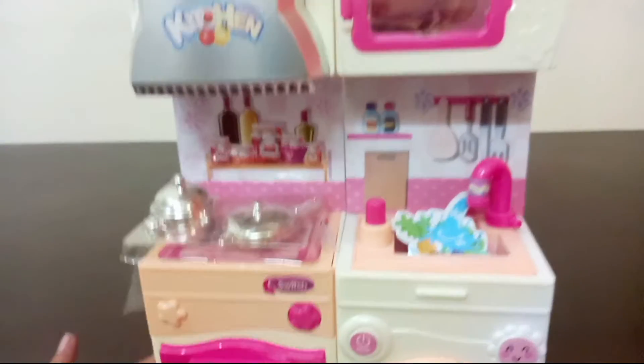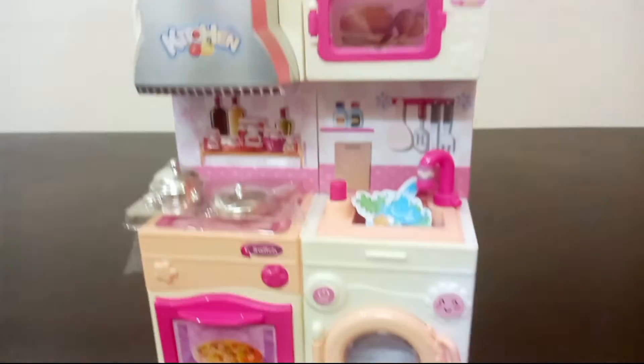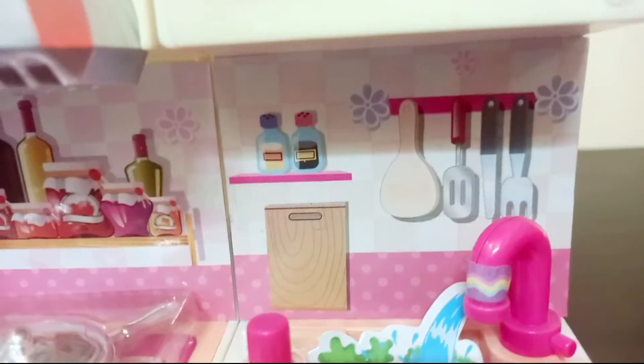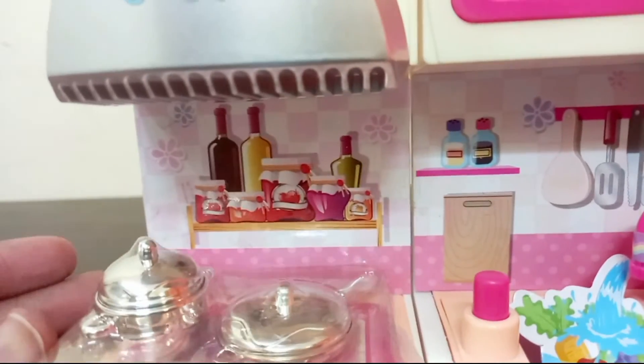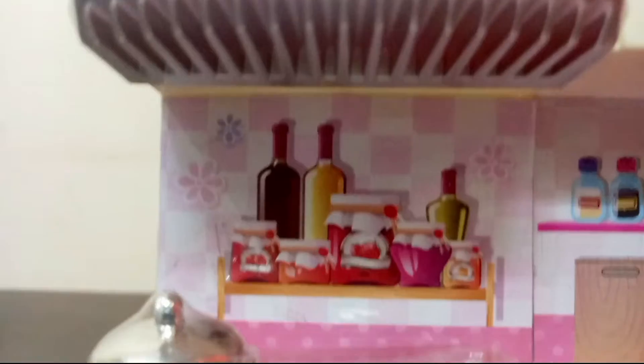The kitchen set is now completed. Look at the kitchen set — this is very beautiful. The kitchen set is all set. This is the kitchen set, so friends, I have shown you all the details. You will enjoy the kitchen set.